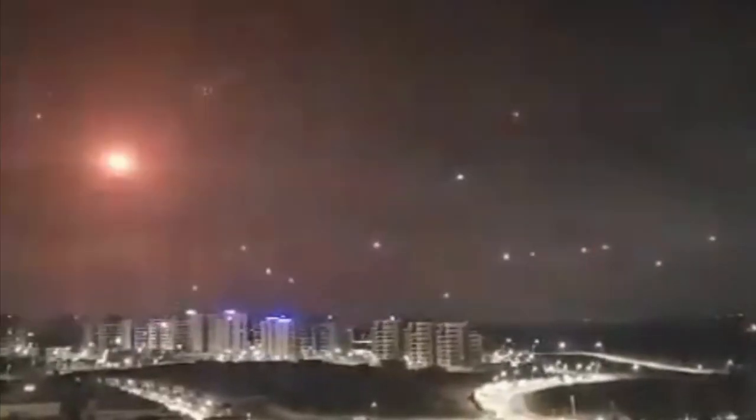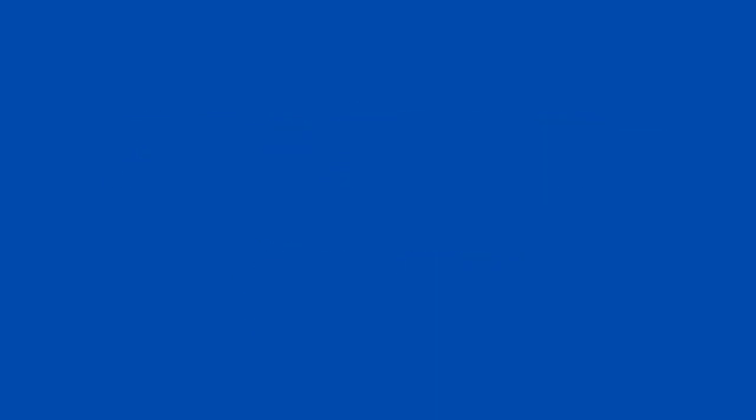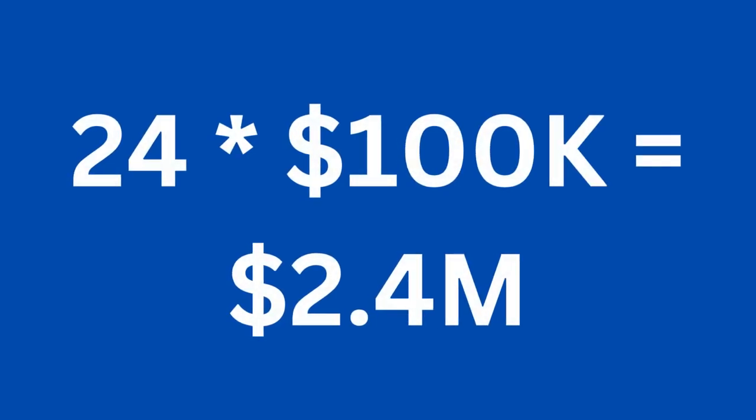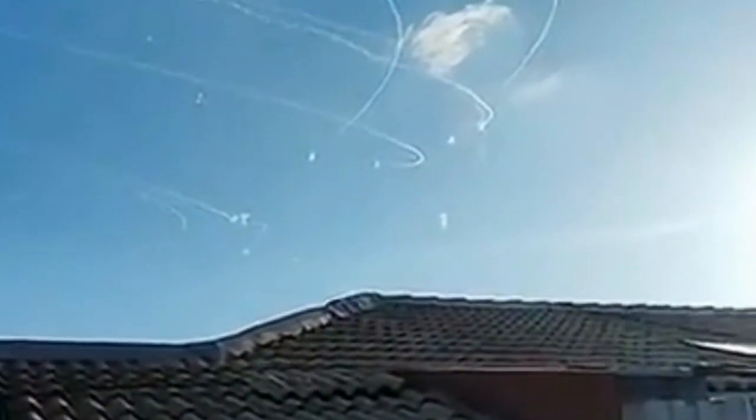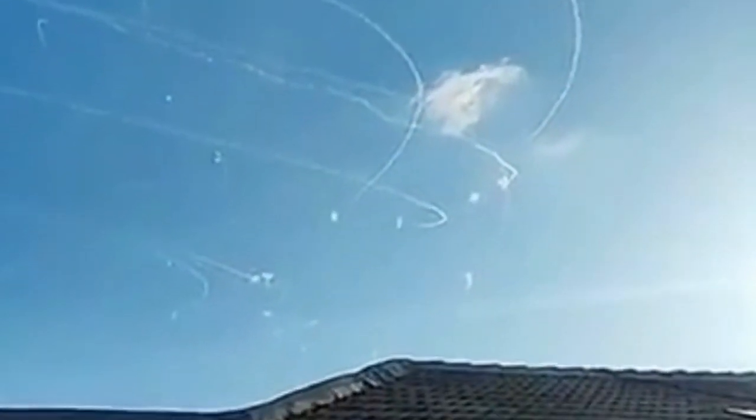If we multiply that figure by $50,000 USD per interceptor missile, we reach a total of $1.2 million USD. And if we use a higher estimate of $100,000 USD per interceptor missile, we reach a cost for that interception round of $2.4 million USD. Bear in mind, of course, that we're only looking at part of one interception from one barrage from one day of this particular conflict. So if we begin to multiply the numbers, we'll quickly arrive at a cost of potentially tens of millions of USD every single day.